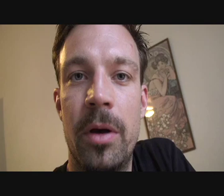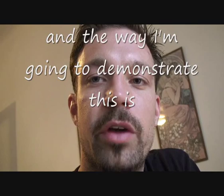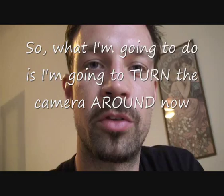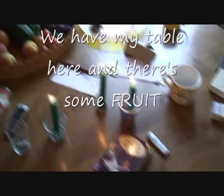These phrasal verbs are 'pick up' and 'put down,' and I'm going to demonstrate this by showing you some things on my table. I'm going to turn the camera around now and show you what we have. On my table there is some fruit, some mugs, some cigarettes, a book, a lighter, a phone, and some candles.